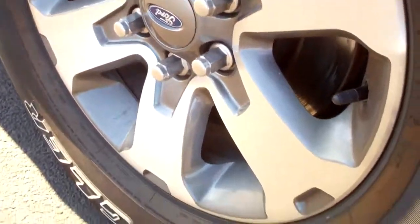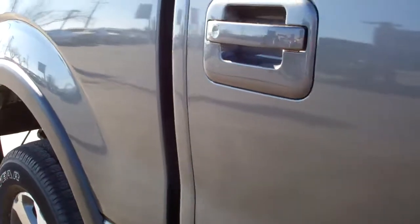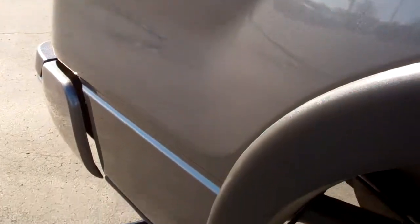Goodyear Wrangler tires with well over half the tread left. Painted alloy rims that are in excellent condition. Sterling gray is the color, and down this side of the truck you can see just how clean the body is, how reflective the paint is. I do not see any dents or dings down this side of the vehicle.